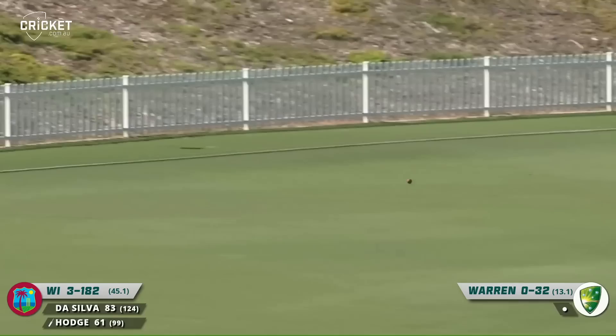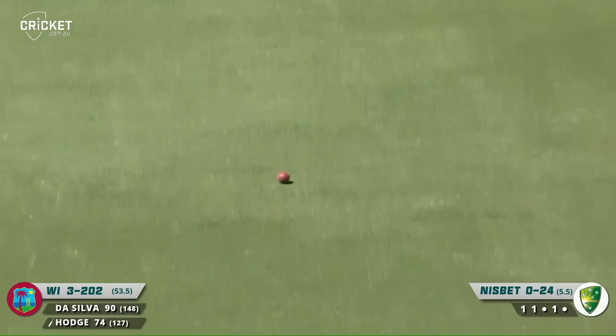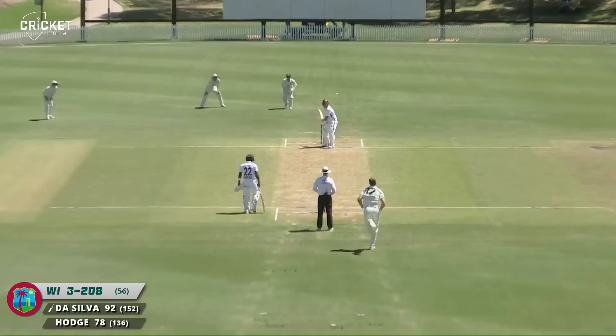It's cutting nicely on that occasion — Hodge, and he will be rewarded with a boundary. So well played. Fuller ball driven down the ground, good shot. That's a great shot — there'll be runs here, should go all the way to the rope. And the dive from Doug Warren can't stop the ball going for four.